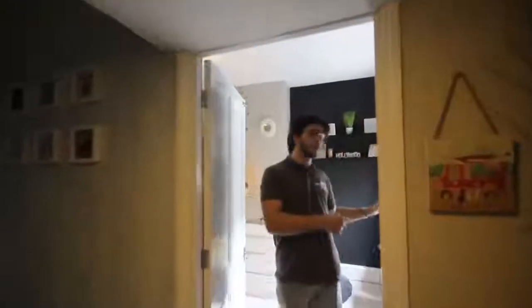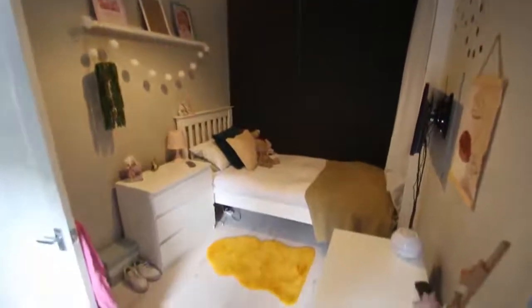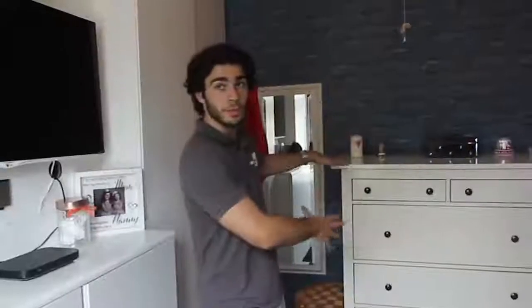So upstairs, first bedroom. We have natural light coming in from the garden side of the house. It's overlooking, and the room goes quite far back — really is a big bedroom. As you can see, very large, room for a king-size bed, plenty of wardrobe space, a TV, additional space.